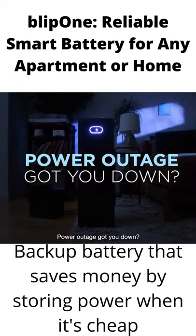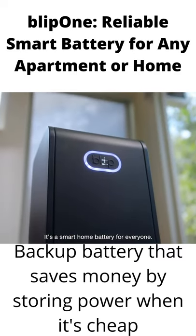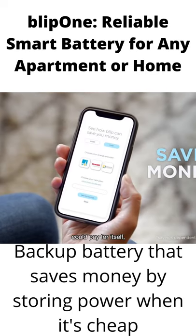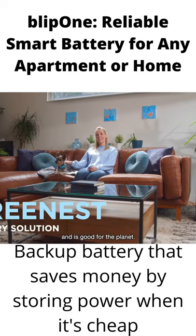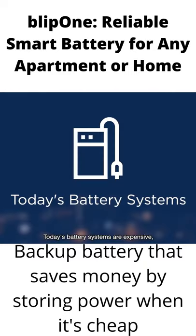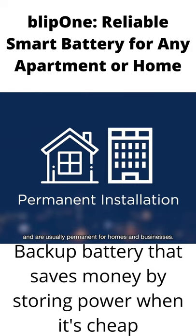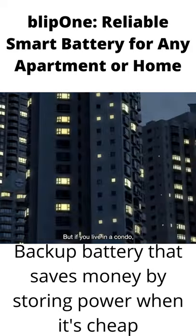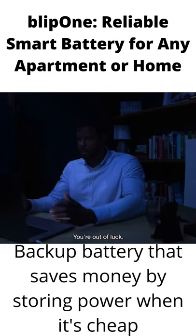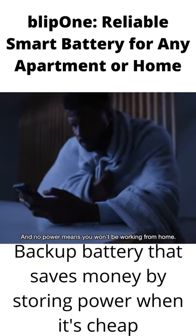Power outage got you down? Say hello to the Blip One — it's a smart home battery for everyone. It's easy to set up, could pay for itself, and is good for the planet. Whether it's scheduled maintenance or severe weather, outages happen. Today's battery systems are expensive, need professional setup, and are usually permanent — for homes and businesses. But if you live in a condo or apartment, or need a simpler backup solution, you're out of luck. And no power means you won't be working from home.